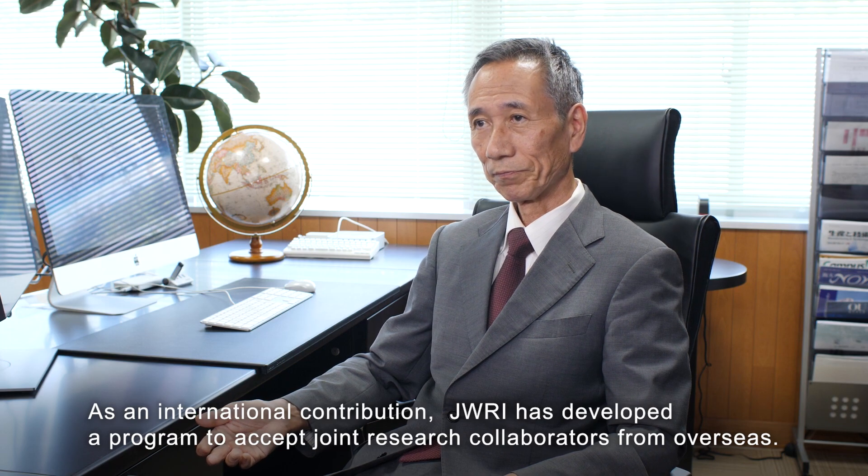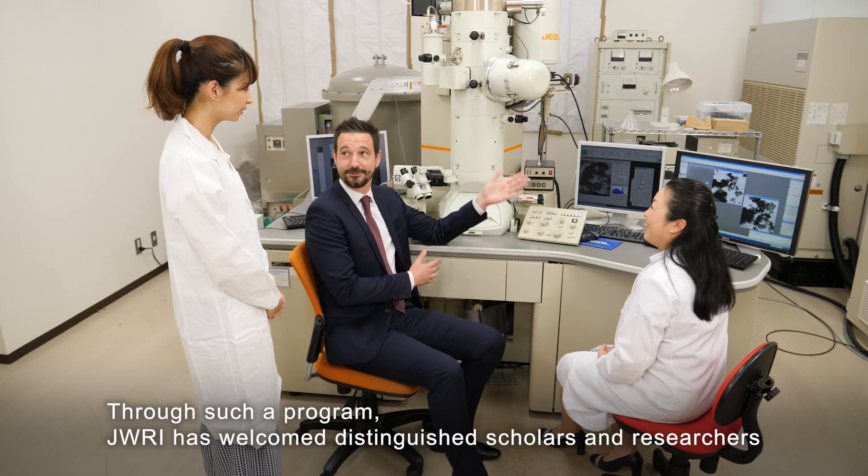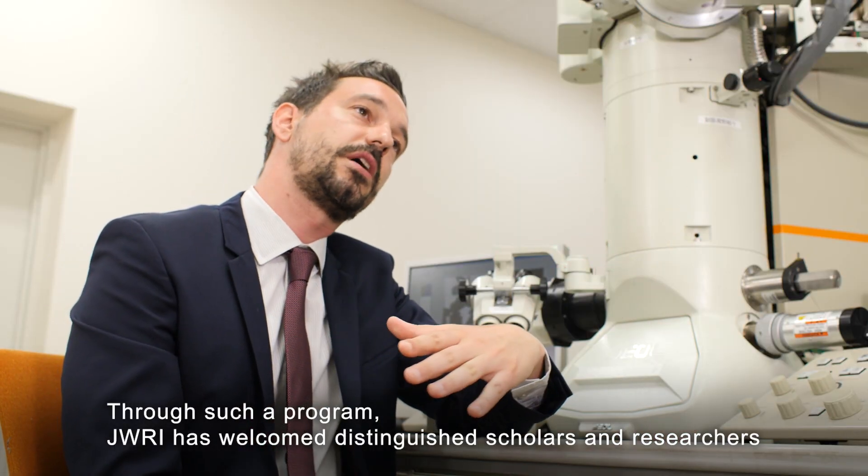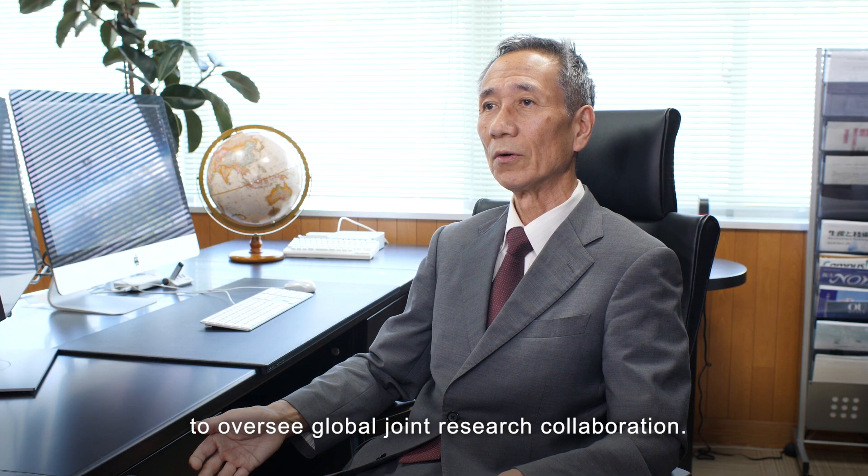As an international contribution, JWRI has developed a program to accept joint research collaborators from overseas. This is highly unique in Japan. Through such a program, JWRI has welcomed distinguished scholars and researchers to oversee global joint research collaboration.